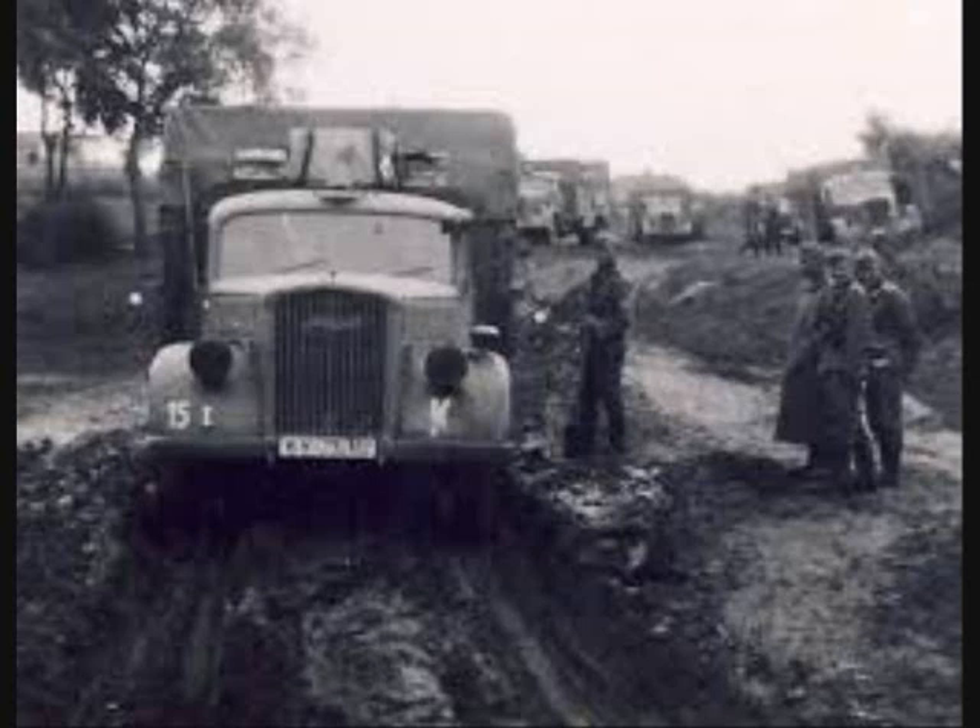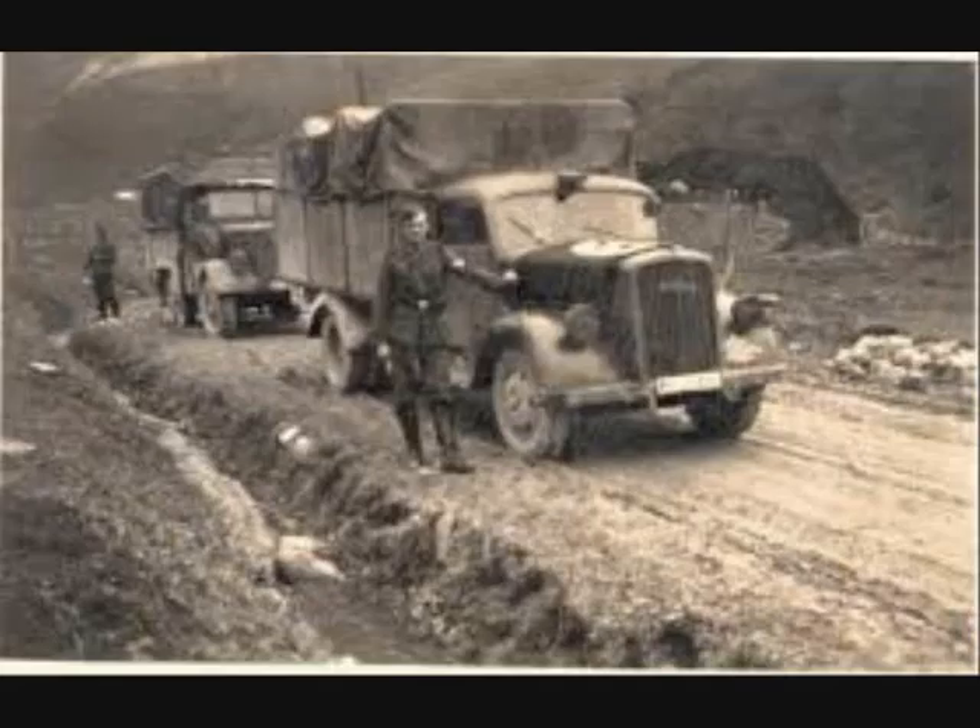Soon after invading the Soviet Union, German troops discovered that their wheeled transport vehicles were unsuitable for the sparse road network. The vehicles often got stuck in deep snow or mud and thus became targets for attacks by artillery, fighters, or partisans.